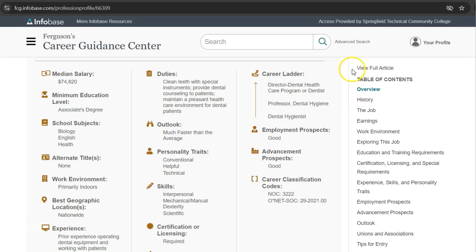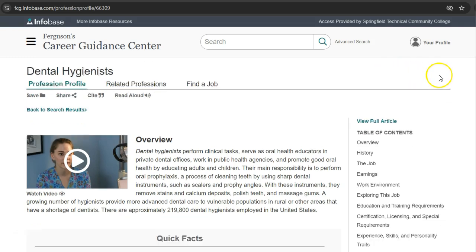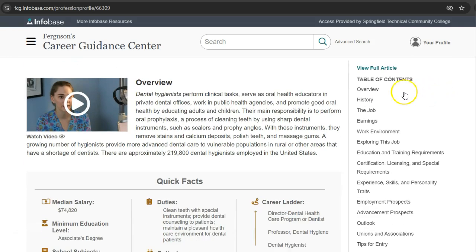To read the entire article, click View Full Article on the right-hand side. You can use the table of contents links to go straight to the information you need.